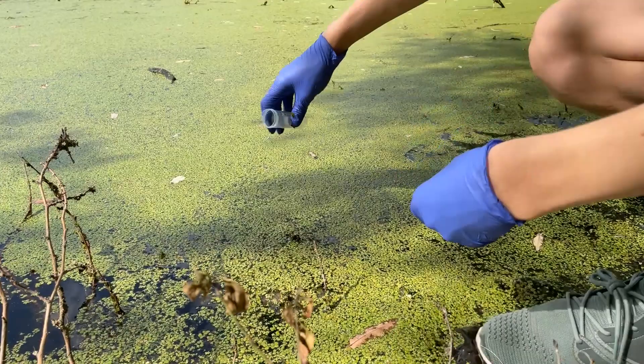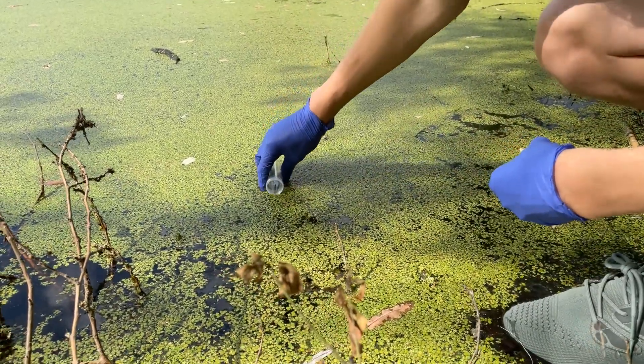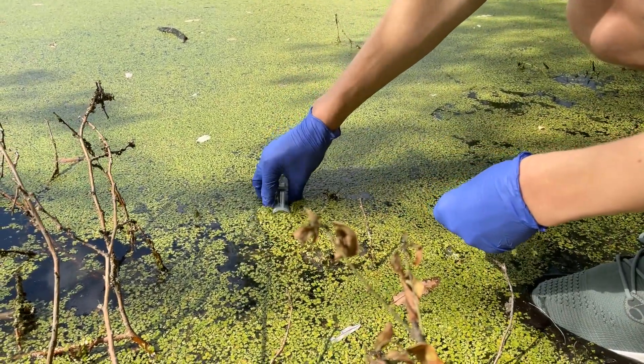My project focused on characterizing plant-associated microbial communities along an urbanization gradient from downtown Toronto to the Koffler Scientific Reserve, all across the GTA. I collected samples of duckweed and brought them back to the lab for culturing and DNA extraction.